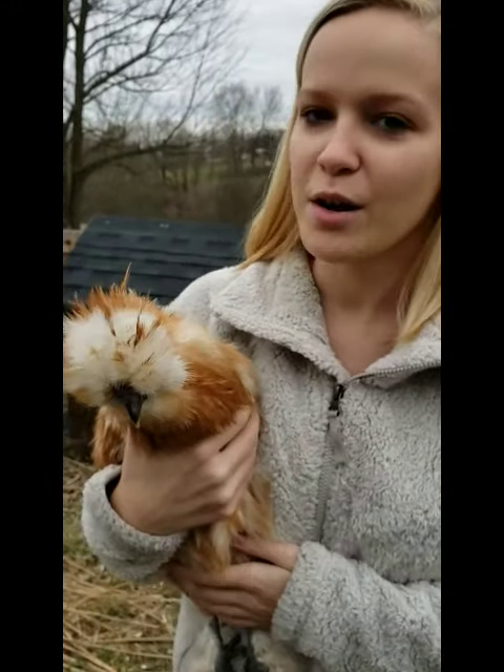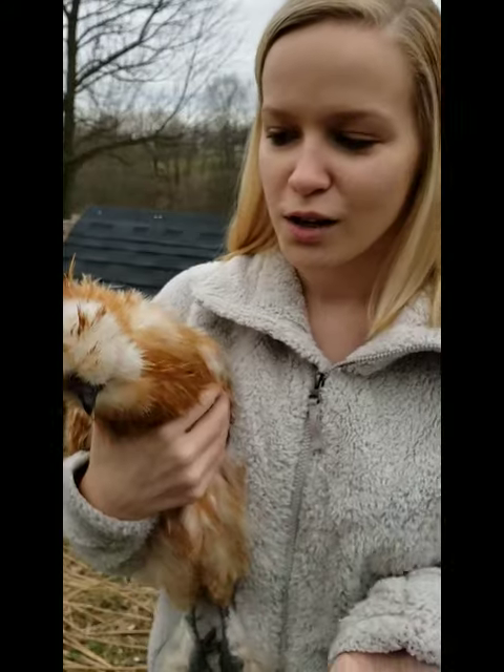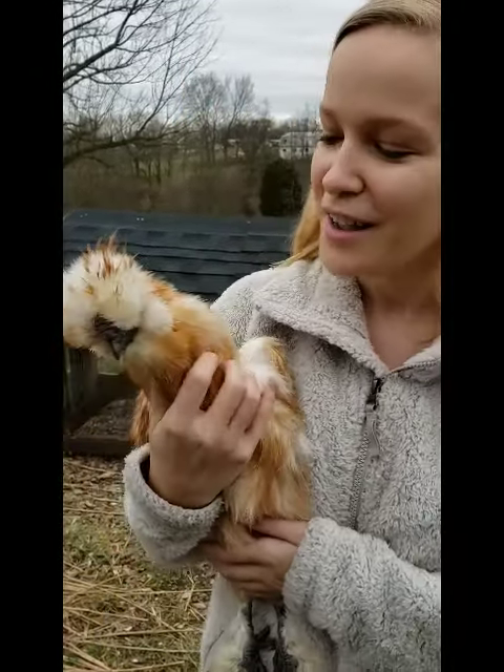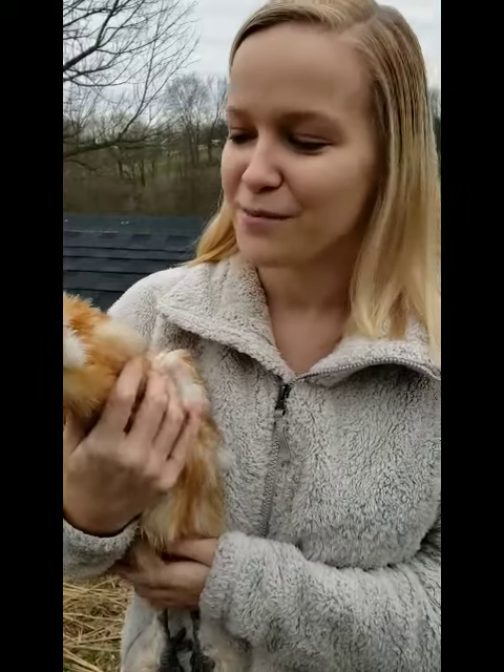They're known for their docile temperament — very calm, very patient, and good with kids. So if you're looking for a good backyard bird to get some fresh eggs, I would definitely say go for a silky chicken. They're very neat and they've got a lot of cool different adaptations. This is Beaker and I'm glad I got the chance to introduce them to you guys.